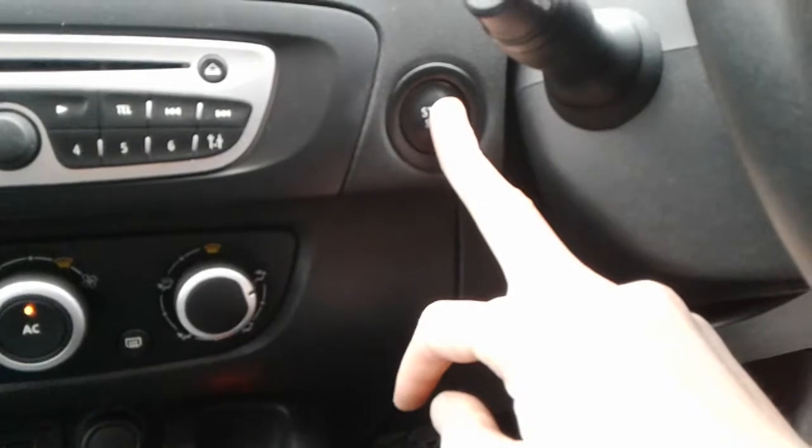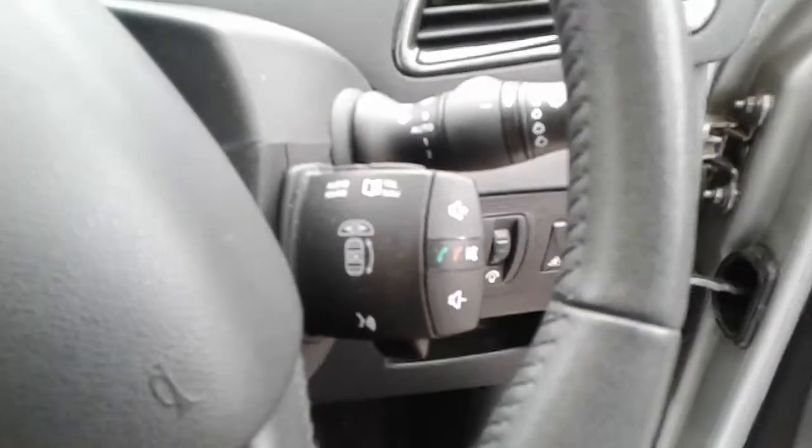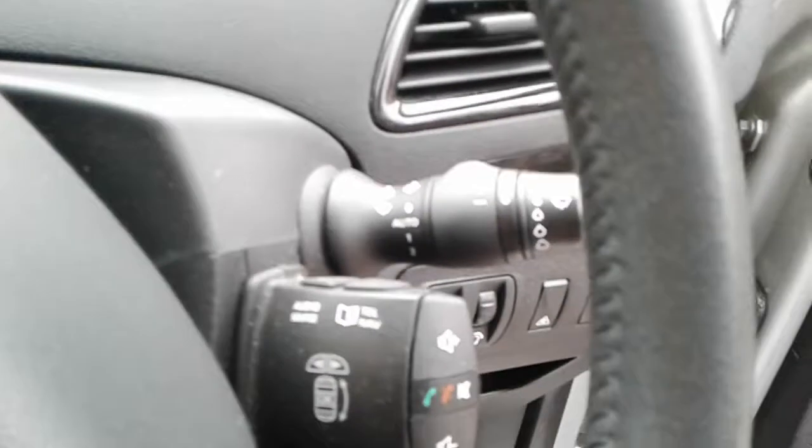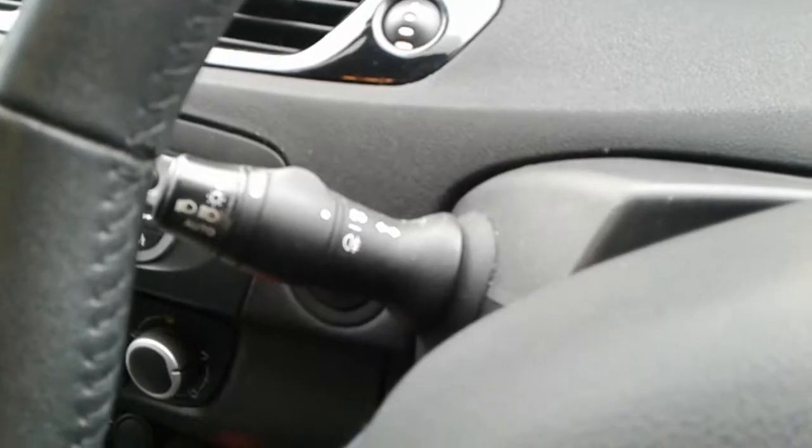It does have a stop-start button in here. We do have steering wheel controls for telephone and radio. There's also automatic wipers and automatic lights.